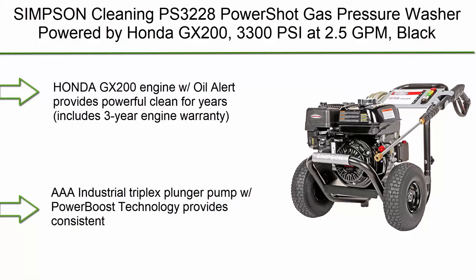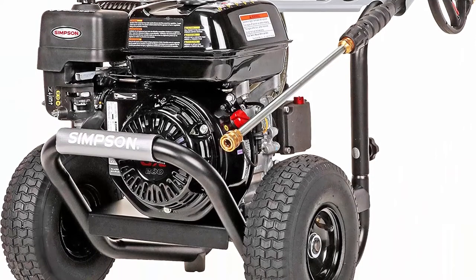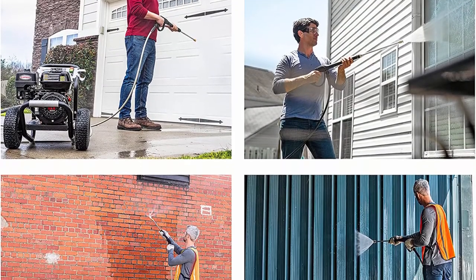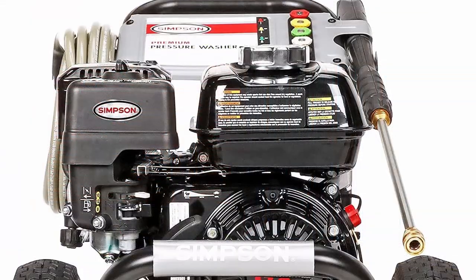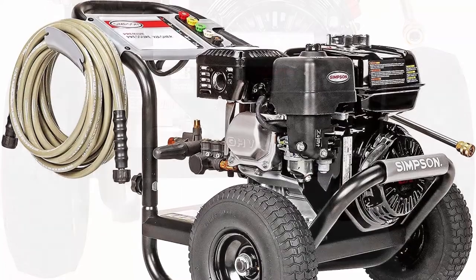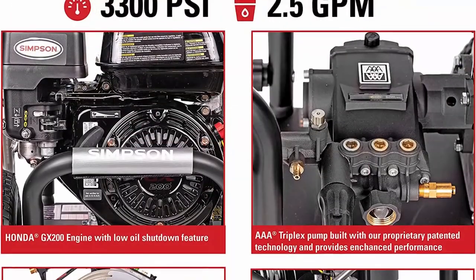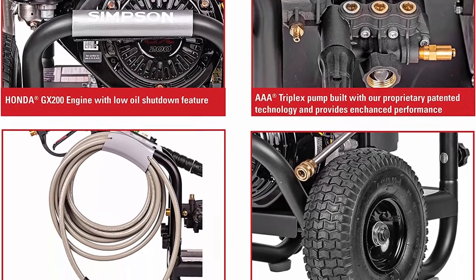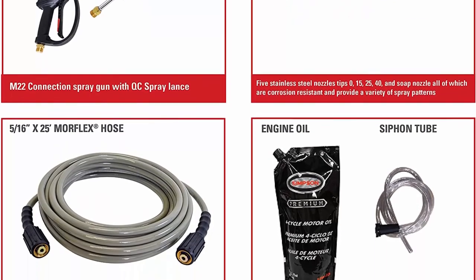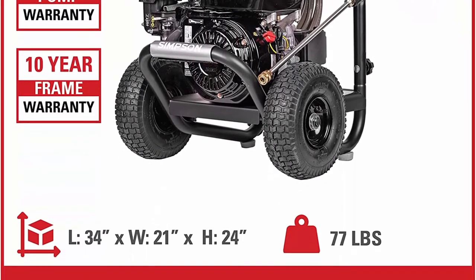Top 1: Simtisan Cleaning PowerShot Gas Pressure Washer, Powered by Honda GX200, 3300 PSI at 2.5 GPM. The Honda GX200 engine with Oil Alert provides powerful cleaning for years, includes a 3-year engine warranty. AAA Industrial Triplex Plunger Pump with Power Boost Technology provides consistent water flow and pump bypass mode for pump protection. The 5/16-inch x 25-foot Morflex Hose is non-marring, kink and abrasion resistant, and equipped with threaded fittings. Welded steel construction frame and 10 premium pneumatic wheels for easy transport, setup, and loading. Includes 5 quick-connect nozzle tips: 0 degrees, 15 degrees, 25 degrees, and 40 degrees.